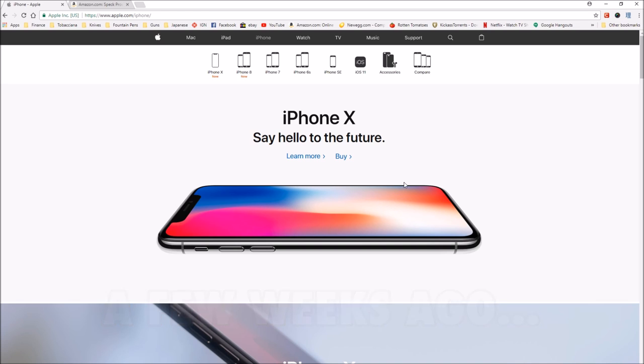Well, hello, and welcome once again to Stuff and Things, where I like to talk about stuff and occasionally even things. I'm your good friend Bradley, and today I'm on the Apple website because I am preparing to try to pre-order the iPhone X.